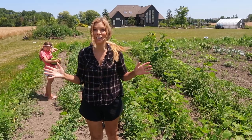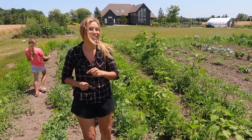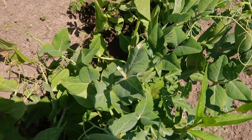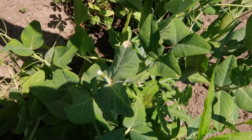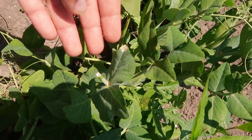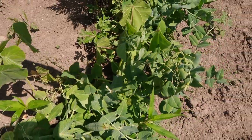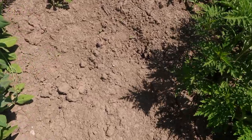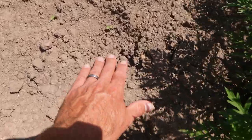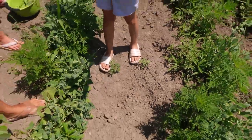The best way to keep deer out of your garden is just by putting in a fence. They've been eating the tops of our peas over here, and they've also come onto the beans. They have all their little prints in the soil, so they've left the evidence.